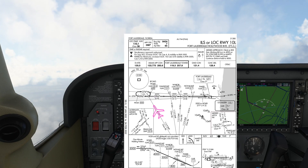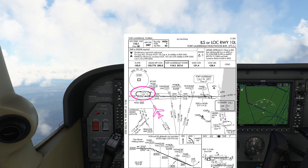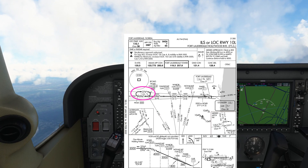The problem we have is that we can't get radar vectors and this angle is too tight to turn directly onto the localizer. The situation calls for a procedure turn, but all we have is this hold here. This is what's called a hold in lieu of a procedure turn, so we're able to use this to turn back around onto the localizer.